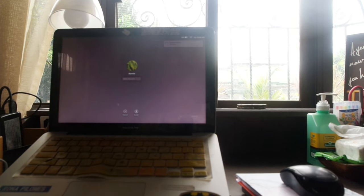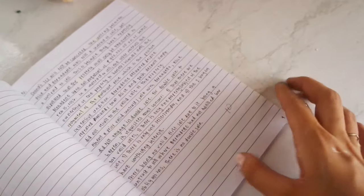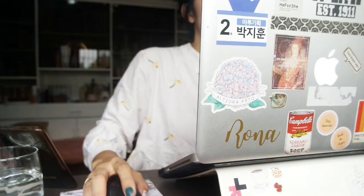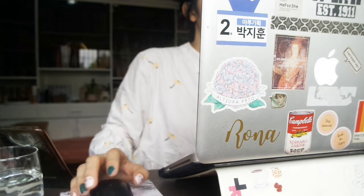When I was studying for a particularly hard exam for my sales class, I went to the living room, sat on the floor, used the coffee table, and laid out all my study materials related to sales there. Whenever I sat down, I knew where everything was and I had associated that part of the house with my sales class.